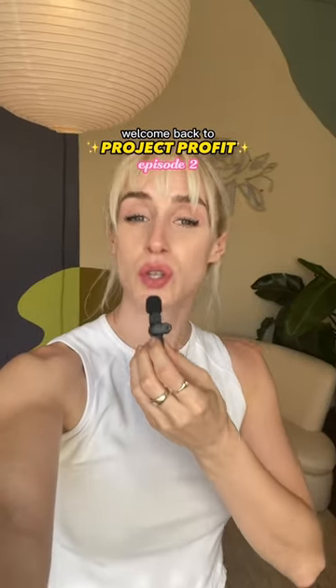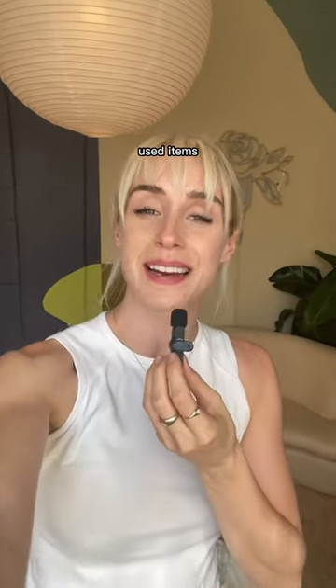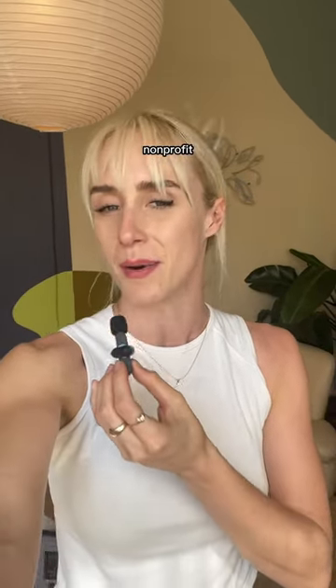Welcome back to Project Profit episode two. This is a series where I take used items, whether they cost very little or no money, and then take you through the process of how I will upcycle them, give them a fresh new look, hopefully turn a profit, and then donate said profit to a non-profit.